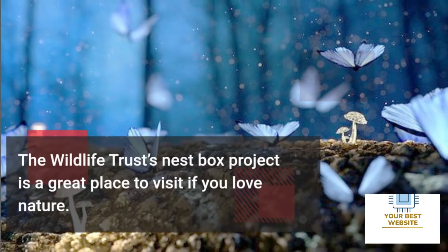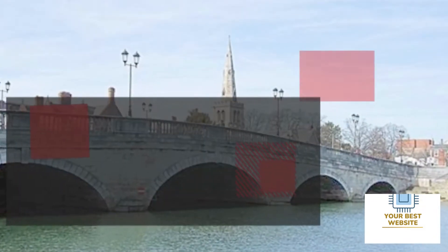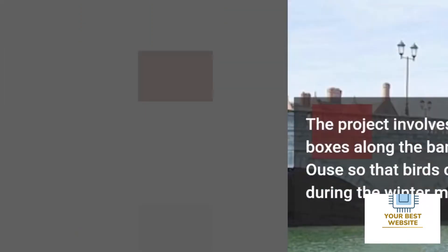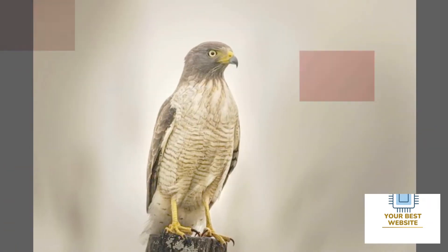Three: the Wildlife Trust's Nest Box Project. The Wildlife Trust's Nest Box Project is a great place to visit if you love nature. The project involves creating nest boxes along the banks of the river so that birds can nest in them during the winter months. Many people visit the river to watch the birds as they are trying to nest in their new homes.